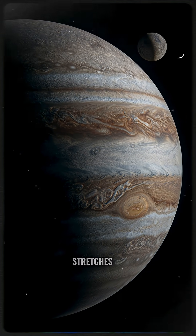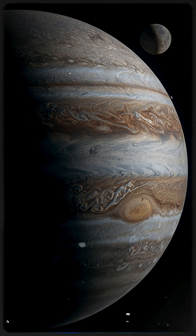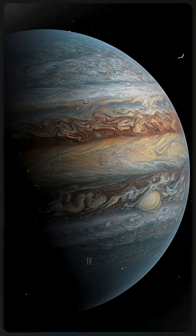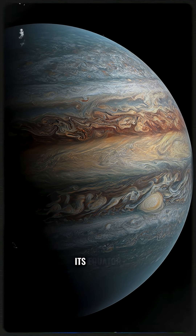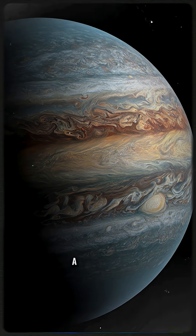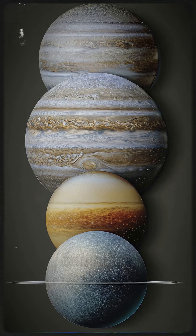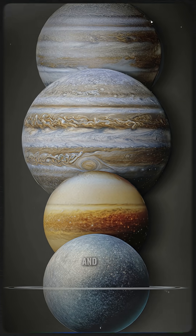Its radius stretches to a mind-boggling 300,000 miles. To truly grasp its scale, consider this: if you were to fly a plane around its equator, your journey would take a staggering five months to complete. This gas giant challenges our understanding of planetary formation and size.